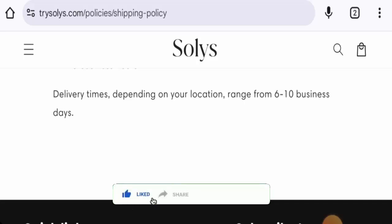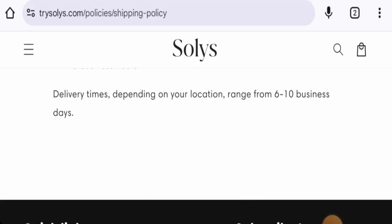Before going further, please like, share, and subscribe to our channel, and share your thoughts in the comment section. Now we will discuss the legitimacy factors, with the help of which you can judge whether this website is a legit or a scam site.